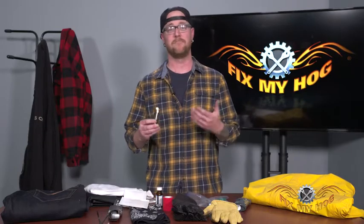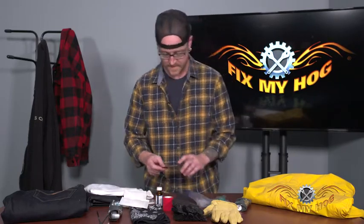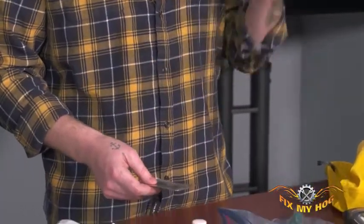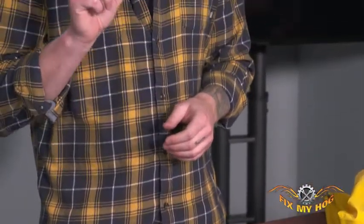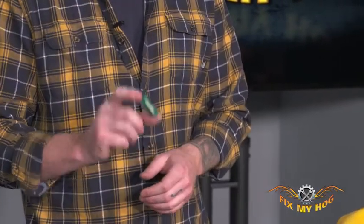I always carry a lighter — it falls in the same category as the knife: better to have one and not need it. Sunscreen is important too — you're out riding all day with the sun beating down, so protect your face and keep yourself well. Along those lines, some blistex as well. Chapped lips are no fun. Again, not that much space, but it's going to make your experience that much better.